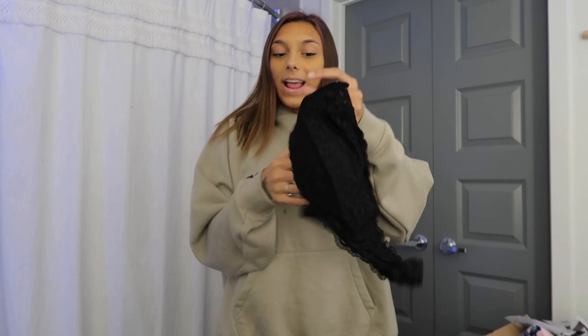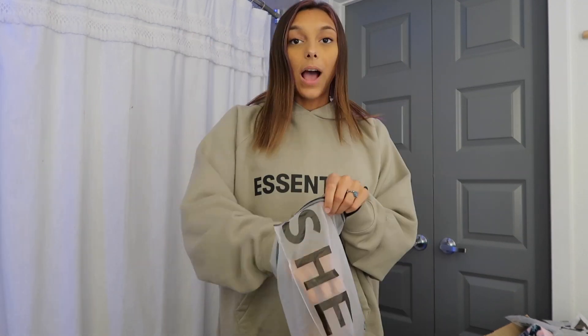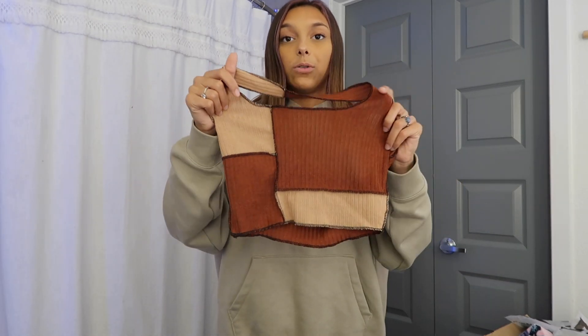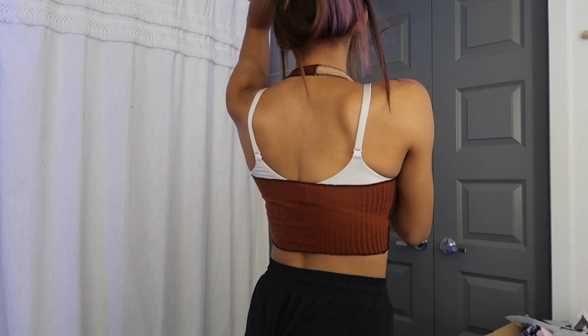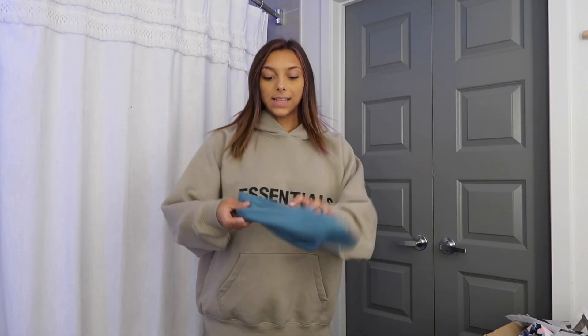The next item I got was just a lace bralette — I haven't tried it on yet, it looks like it's going to be really big. But it's cute. I think I got a couple of similar tops — it's kind of a halter top, looks like it could be see-through and a little big. But here is the top on — I really like it. I thought it would be see-through but it's not as see-through as I thought. That's the back — ignore the straps.